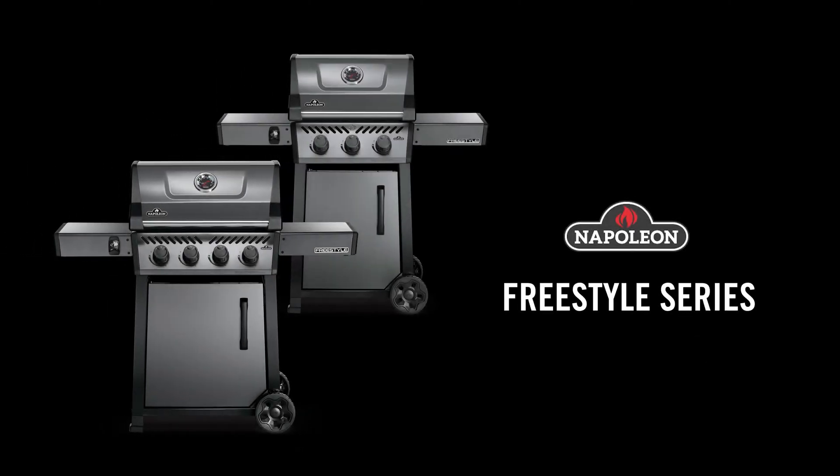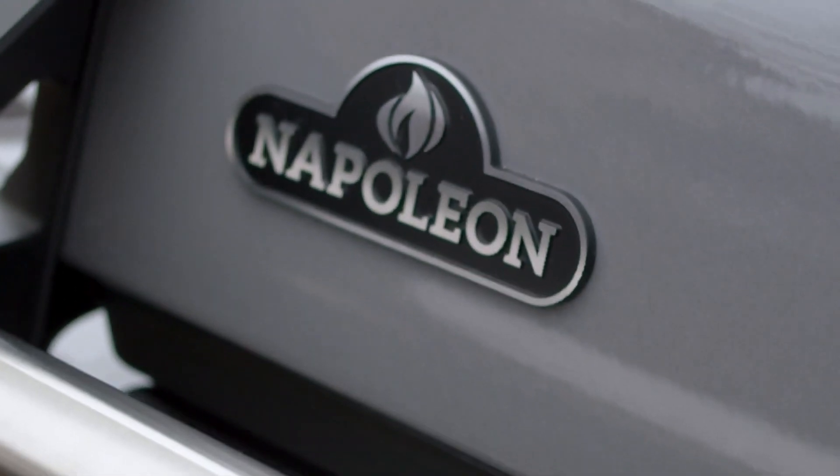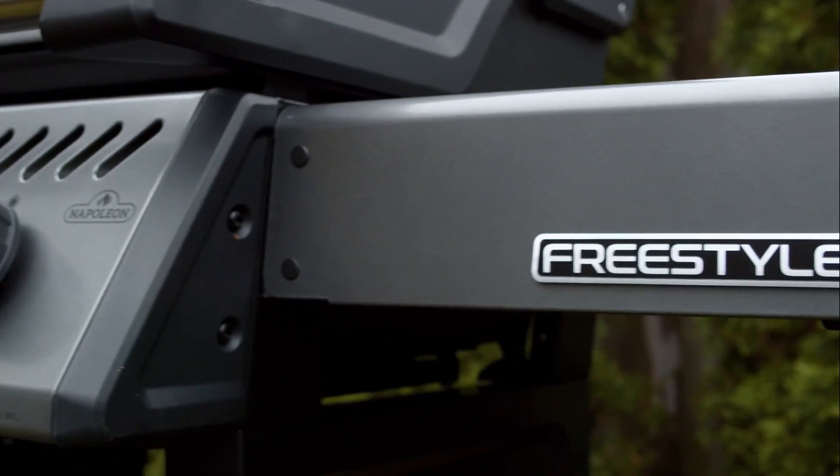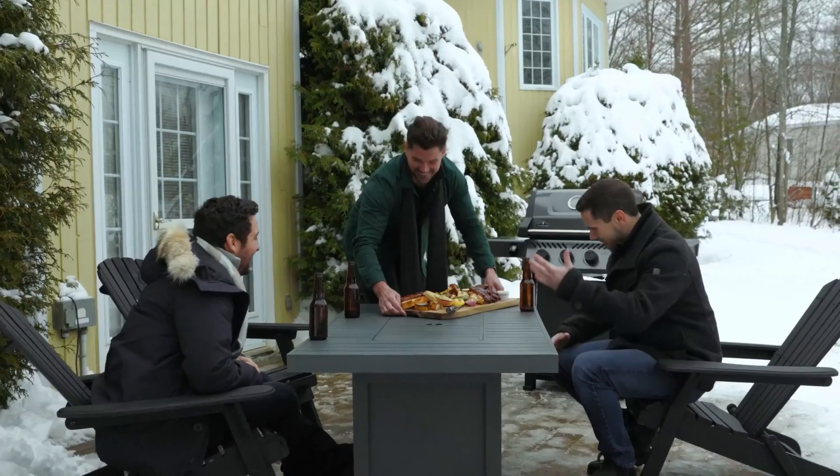Introducing Napoleon's Freestyle Series. These new grills are designed to offer incredible value and long-lasting quality. Take a step into true quality grilling, guaranteed to enhance your experience.